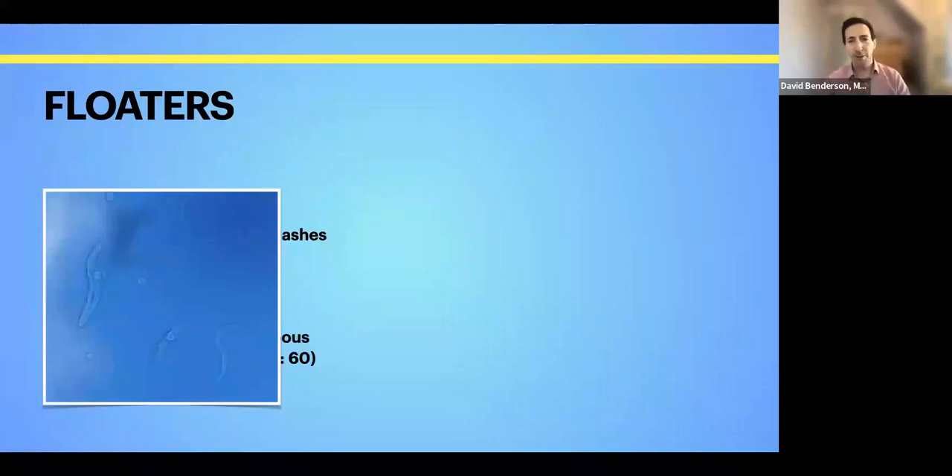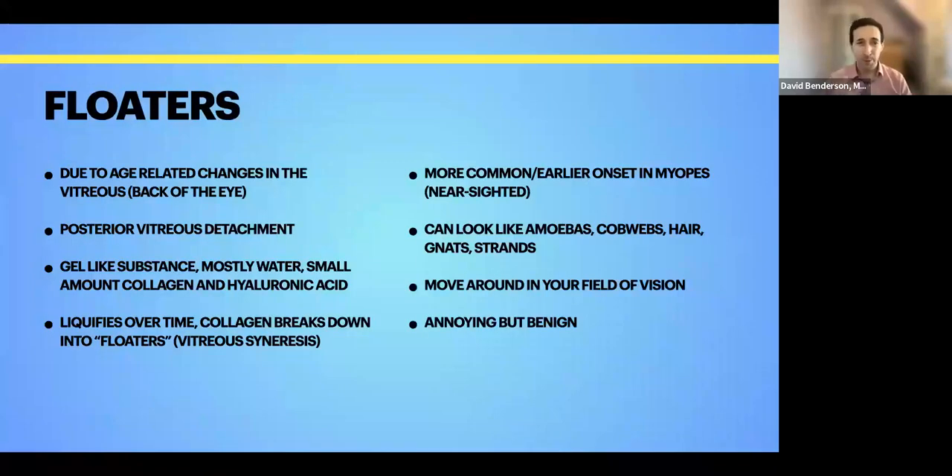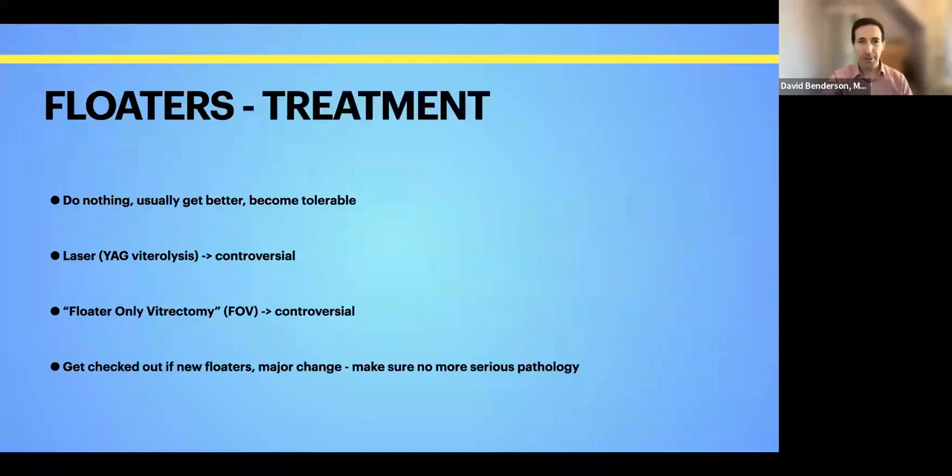The next topic is floaters — those little amoeba-like things most people have experienced at some point. They're all due to something going on in the vitreous, which is the gel that fills the back part of the eye between your lens and the retina. There are vitreous syneresis or benign floaters — little condensed areas of hyaluronic acid and collagen in the gel — much more common in people who are very nearsighted. They're more prominent on a bright sunny day or against a bright background like a computer screen. Generally floaters can be very annoying, but they are generally benign.